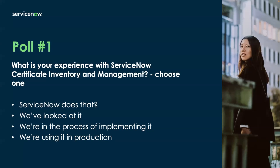All right, we can end it now. It looks like a lot of you didn't know that we do certificate management — so it's good you're here today; you'll learn all about how we do that. Some of you have looked at it. The most of you actually have looked at it. Some of you are in the process of implementing it, and we have a few customers that are in production. Thank you for your responses, and we'll proceed with the presentation.